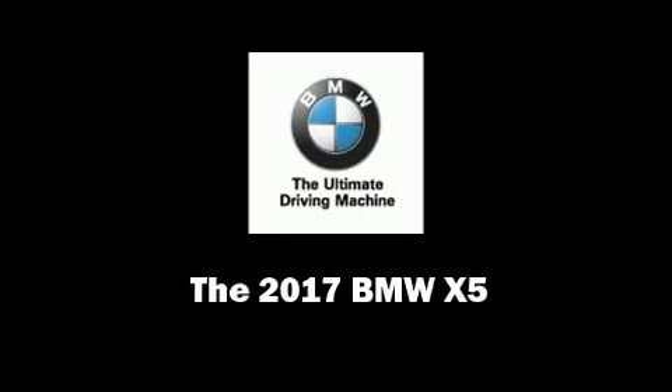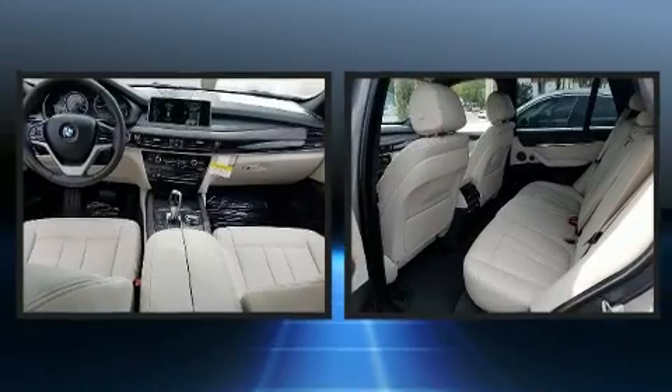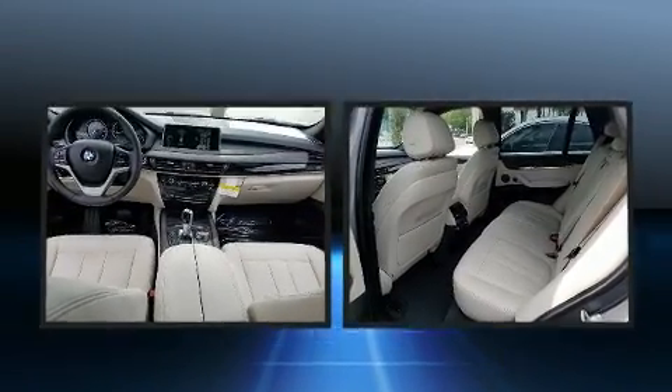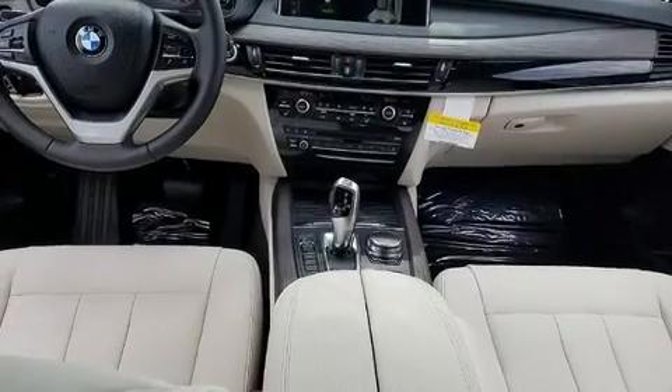Sensibility and practicality define the 2017 BMW X5. Smooth gear shifts are achieved thanks to the refined six-cylinder engine, and for added security, dynamic stability control supplements the drivetrain. A turbocharger further enhances performance while also preserving fuel economy.